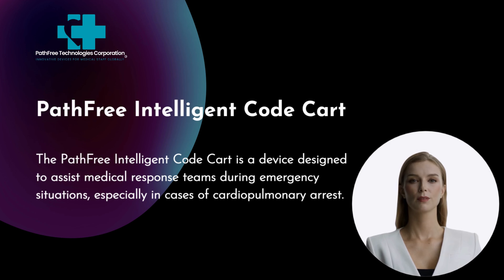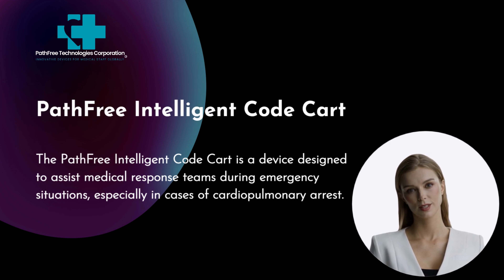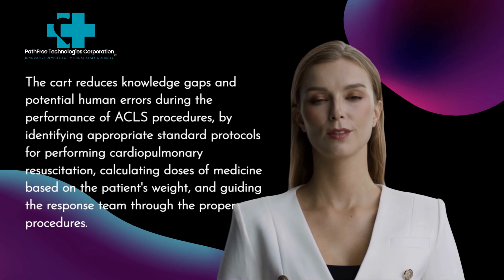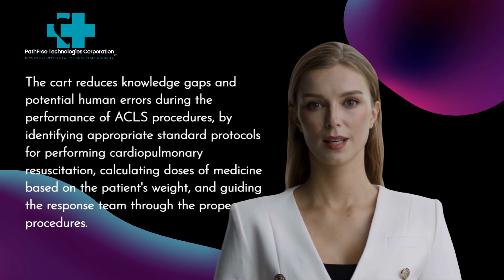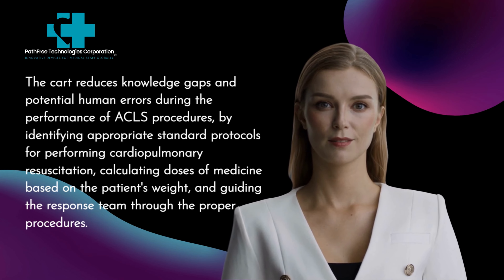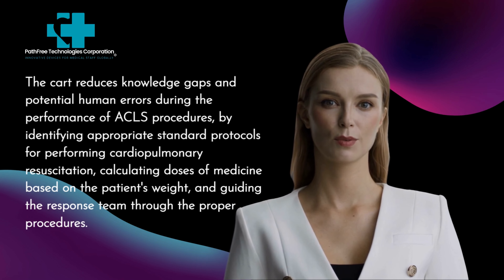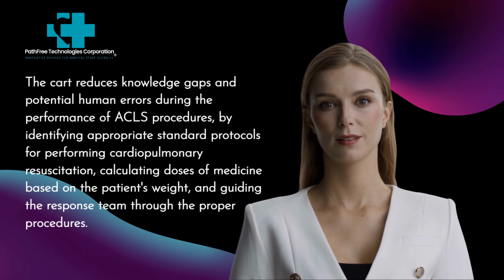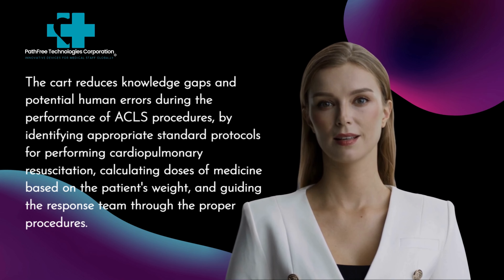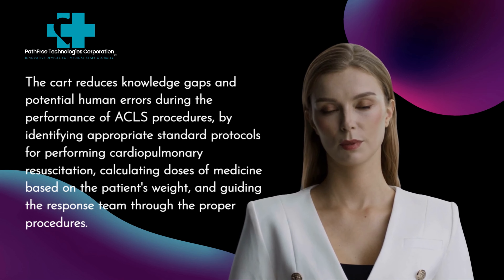The Pathfree Intelligent Code Cart is a device designed to assist medical response teams during emergency situations, especially in cases of cardiopulmonary arrest. The cart reduces knowledge gaps and potential human errors during the performance of ACLS procedures by identifying appropriate standard protocols for performing cardiopulmonary resuscitation, calculating doses of medicine based on the patient's weight, and guiding the response team through the proper procedures.